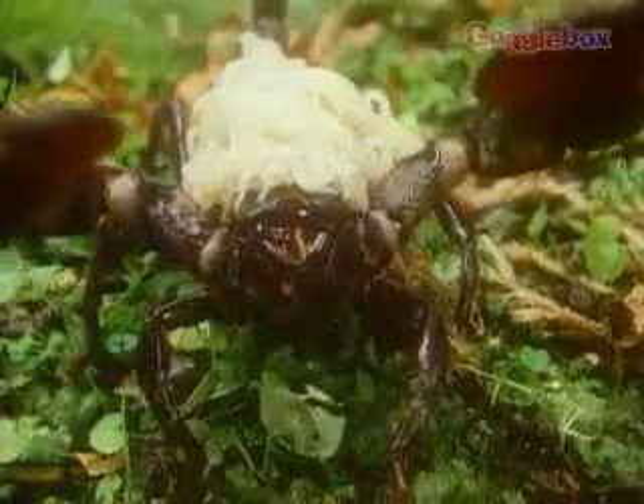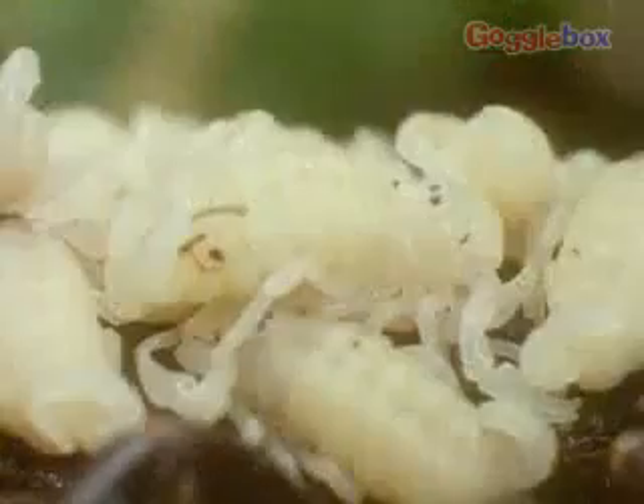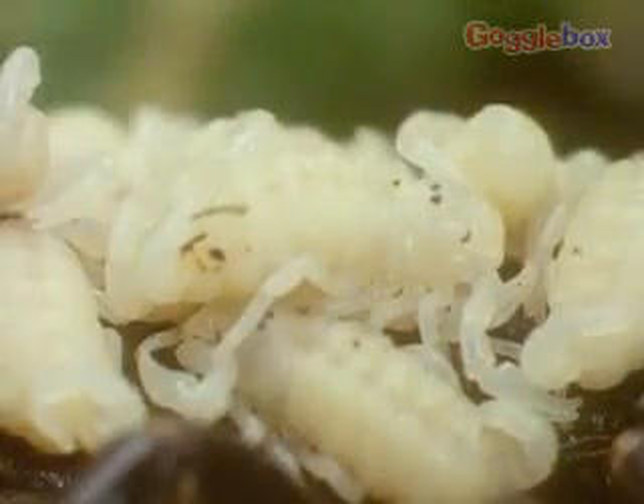Some arthropods, like spiders and bees, lay many eggs in protected places — for example, under leaves or in a hive. When they hatch, the young look like the adults. A few arthropods, like the scorpion, give birth to live young, which are carried until they are able to survive alone.